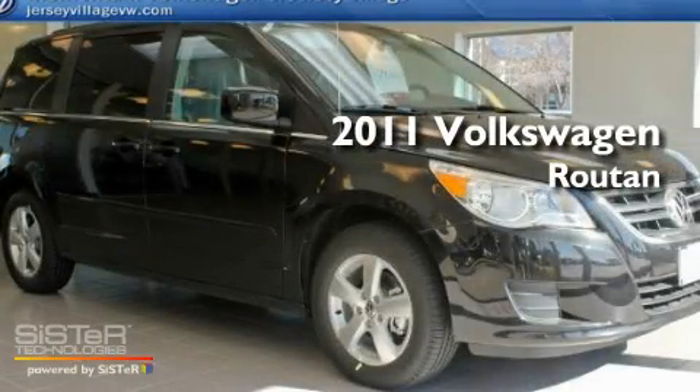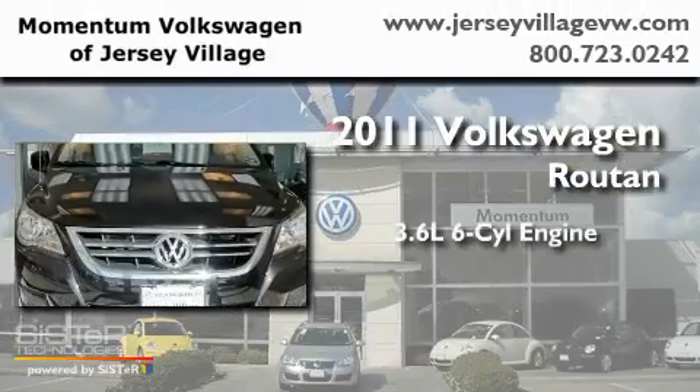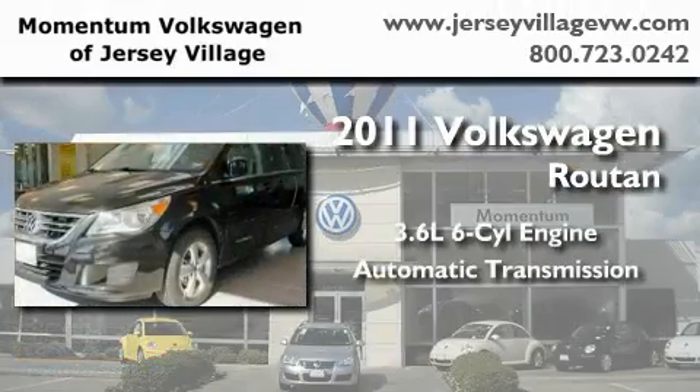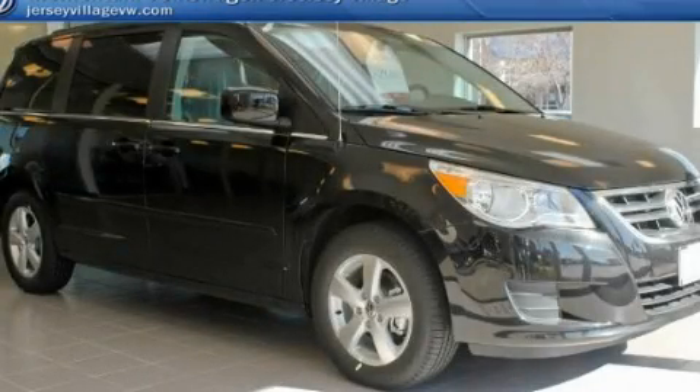This is a brand new 2011 Volkswagen Routan. It features a 3.6-liter, 6-cylinder engine and an automatic transmission. Call or visit us right now and arrange your test drive today.